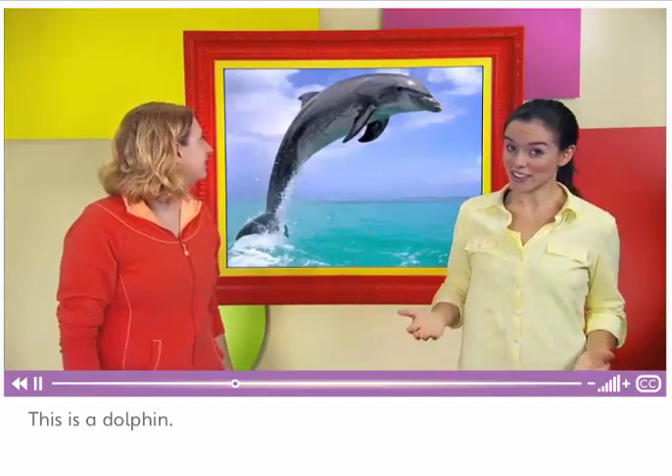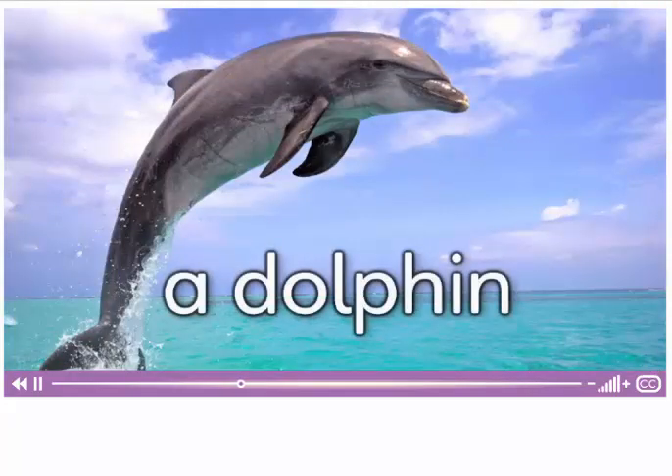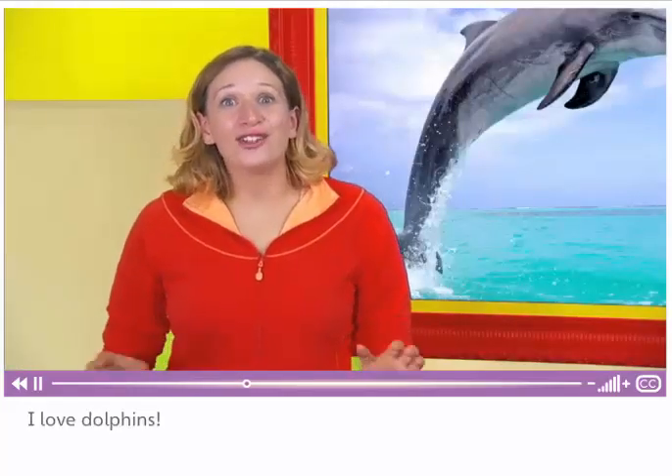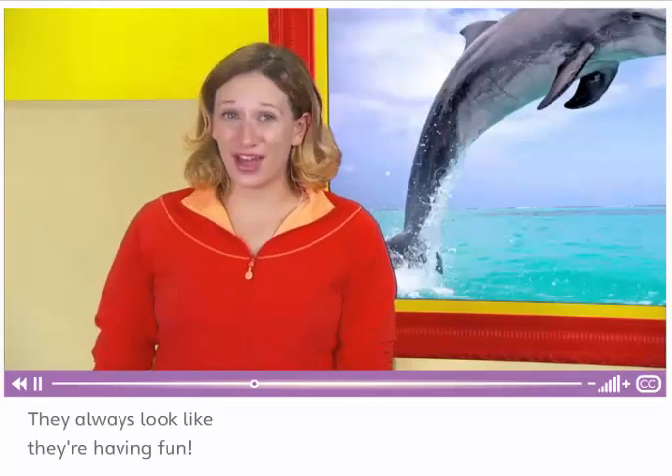This is a dolphin. I love dolphins. They look like they're smiling. They always look like they're having fun.